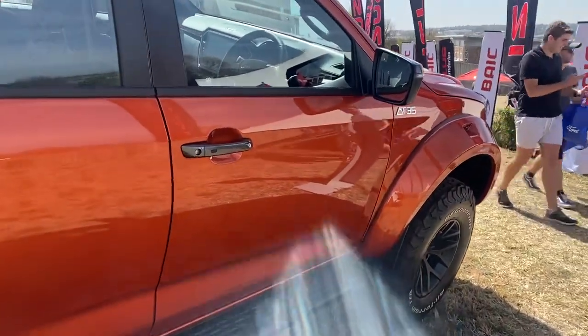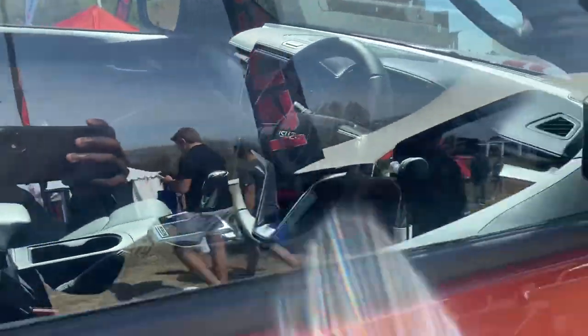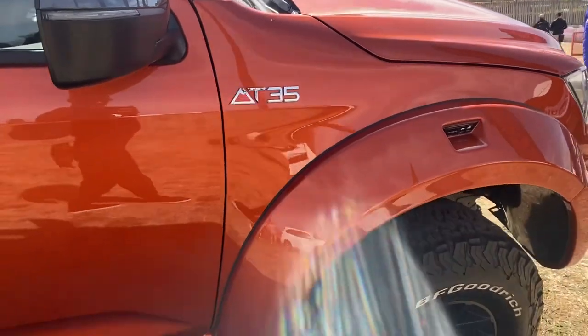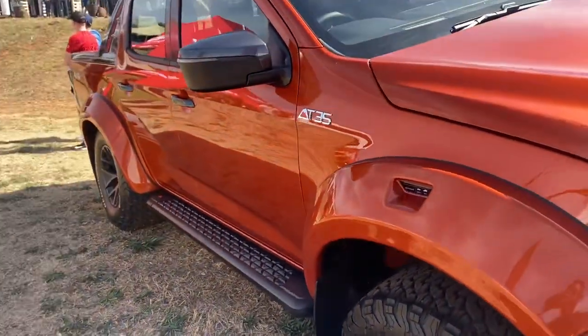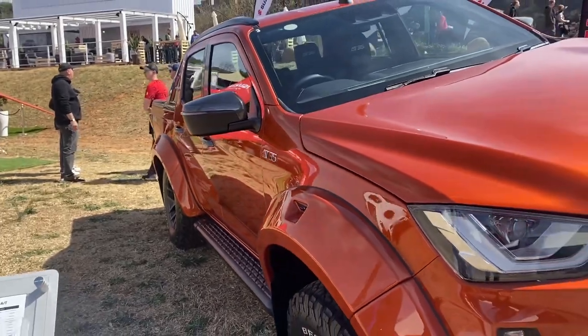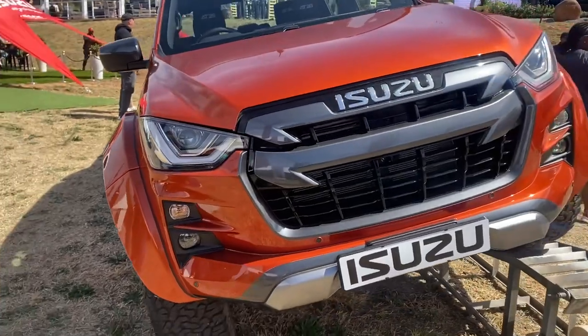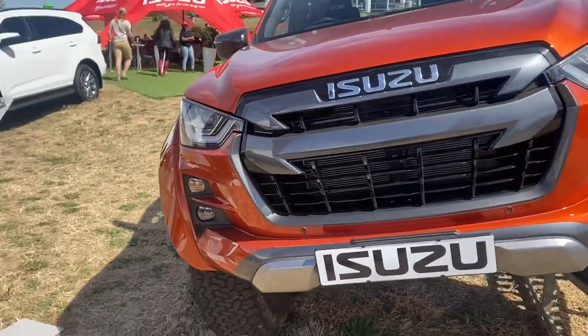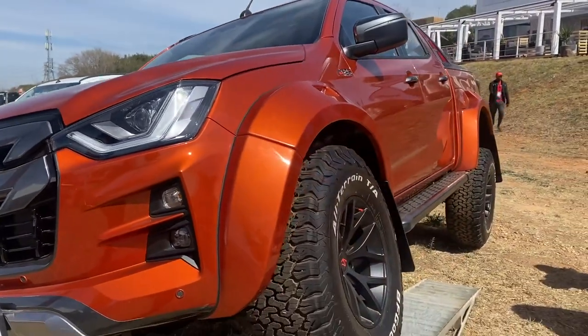It has a starting price of 880,000, which is still cheaper compared to its competitor the Ford Raptor, which starts at just over a million. So this is still pretty much cheaper compared to the much-loved Raptor, and also the Toyota Hilux, which is also at around the one million rand mark.